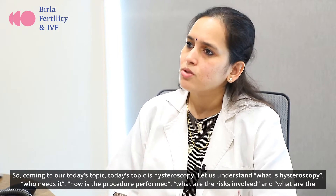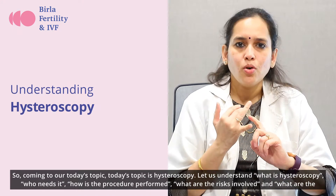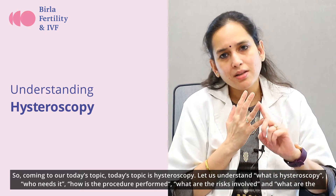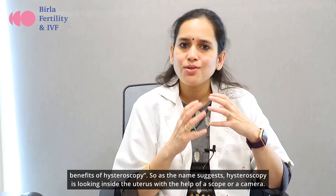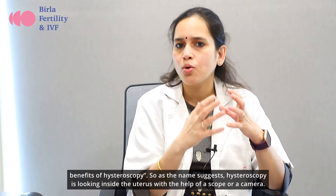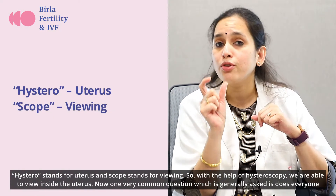So coming to our today's topic — Hysteroscopy. Let us understand what is Hysteroscopy, who needs it, how is the procedure performed, what are the risks involved, and what are the benefits. As the name suggests, Hysteroscopy is looking inside the uterus with the help of a scope or a camera. Hysteros stands for uterus and scope stands for viewing.